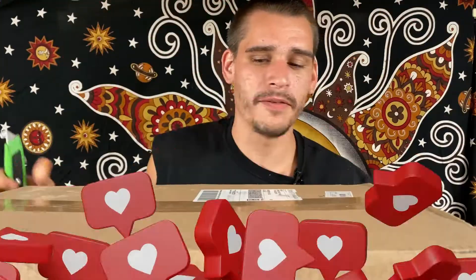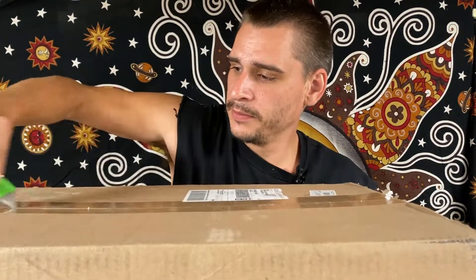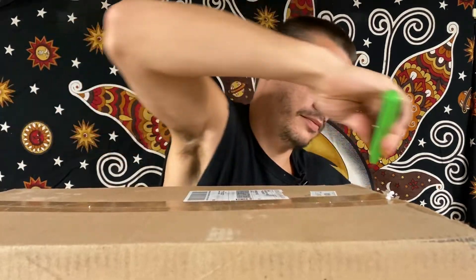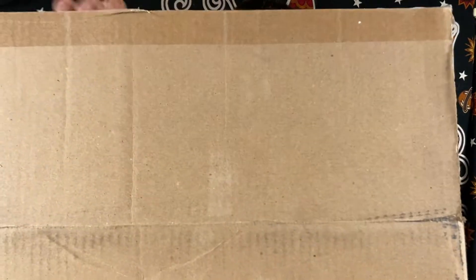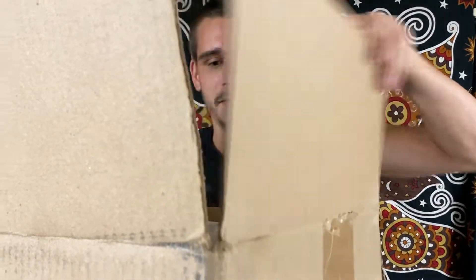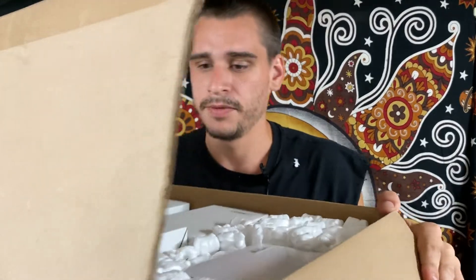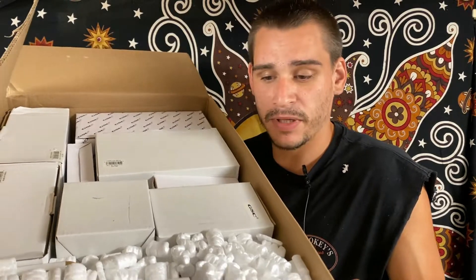Alright, now we got another box. So we have another box to get open. So we got our other box here — we're going to get this open again. That's a big one. We have all of these figurines in here, individually boxed. We're going to get these open, get them sorted out, and then we'll show you what we got.